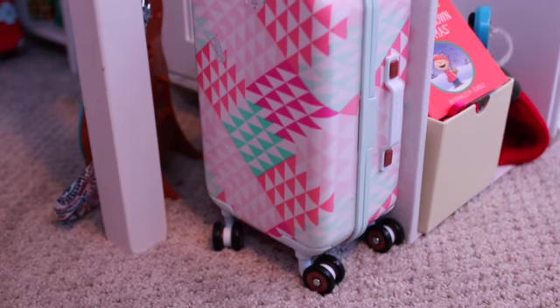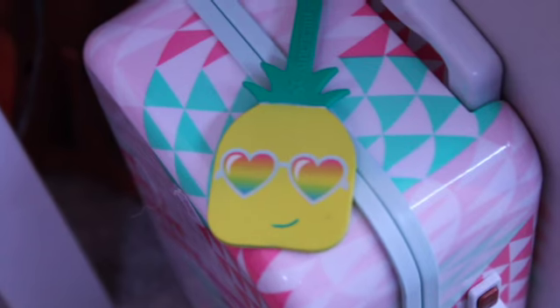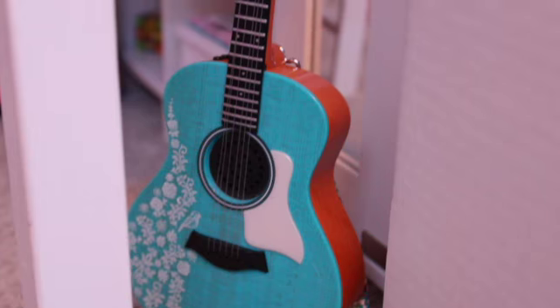Down here, there is an array of items. Right as you're entering their room, there is a suitcase. It has this really cool pattern on it, and it comes with a pineapple with sunglasses tag. Underneath their loft bed, they have Willow's guitar, which is sitting on a stand. They also have this really cool mirror closet, which is amazing and I love so much.